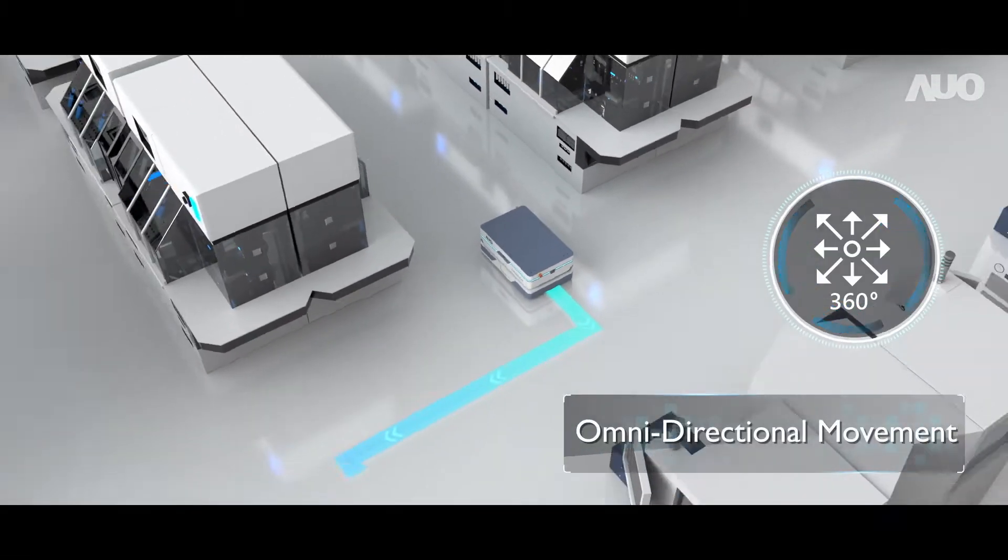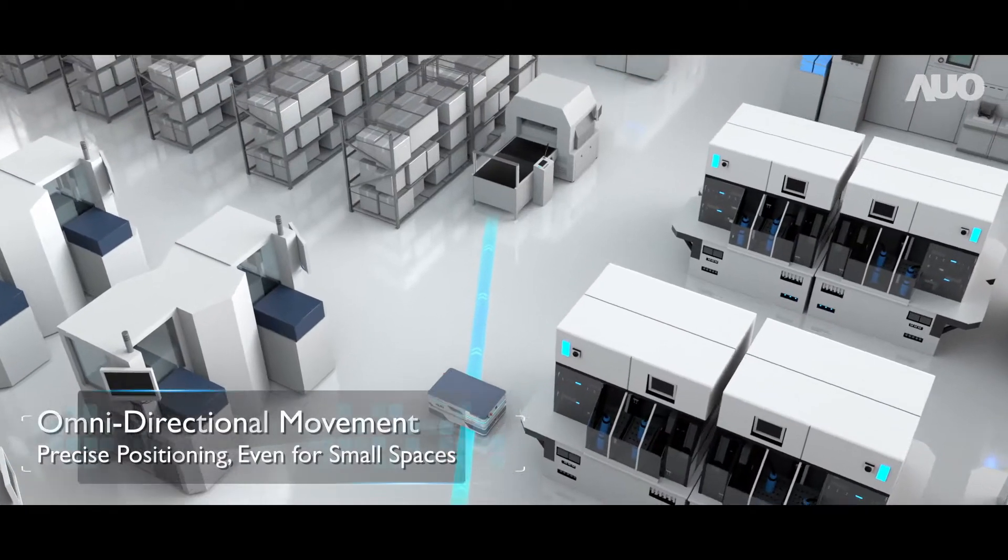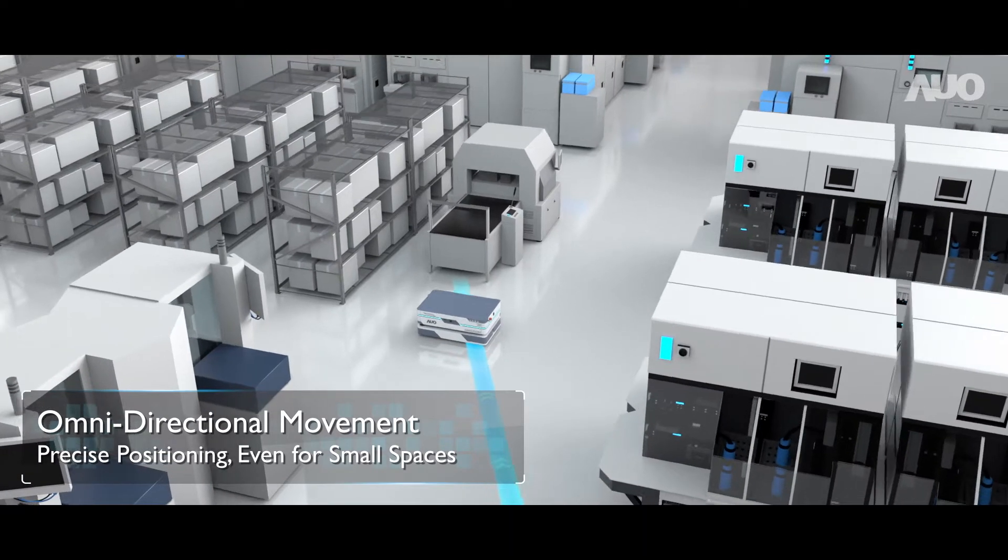Its 360-degree omnidirectional movement allows for optimum flexibility and agility, even in confined spaces.